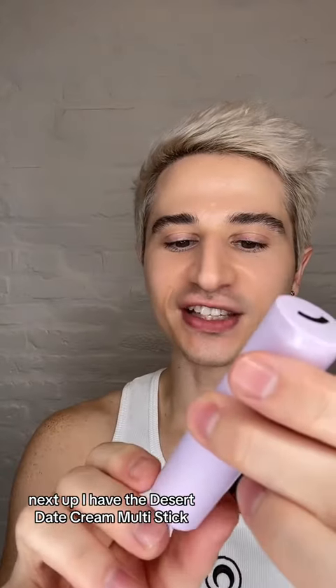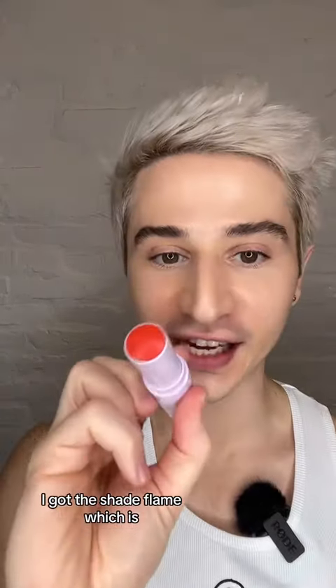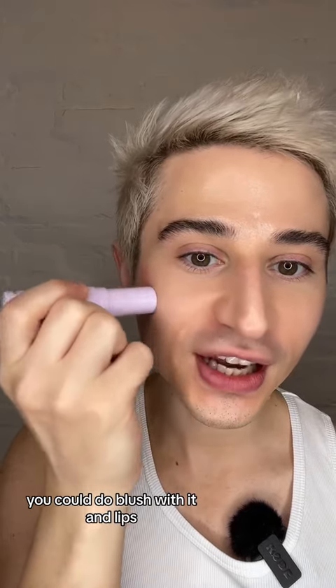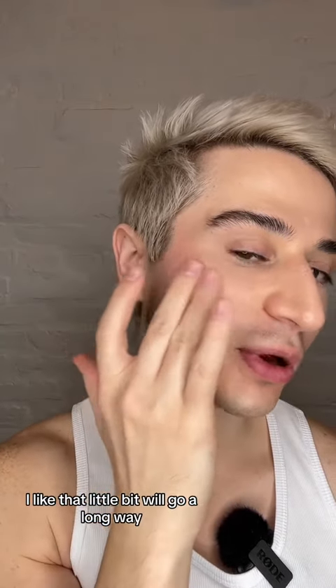Next up, I have the Desert Date Cream Multi-Stick. I got the shade Flame, which is quite red. I don't know if this is supposed to be like, you could do blush with it and lips. Oh, pretty pigmented. I like that. A little bit will go a long way.